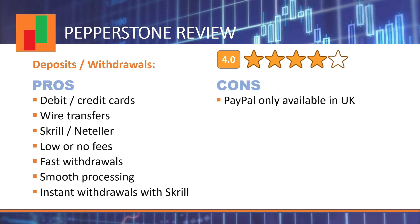Pepperstone offers very standard means of payment: debit cards, credit cards, and wires, as well as popular electronic money options like Skrill, Neteller, and PayPal, plus Poli, Pay, and UnionPay. Note that some means of payment may only be available in certain jurisdictions — for instance, PayPal is available in the UK but not in Australia. In my own experience, deposits and withdrawals were always a smooth process. Skrill offers instant execution, while other methods take a few days. I never had to complain about the processing of withdrawals.